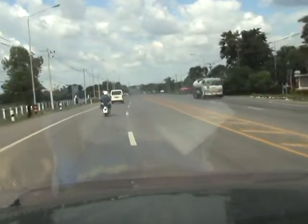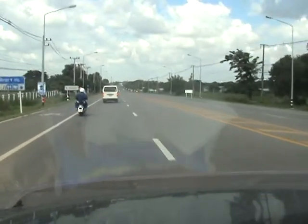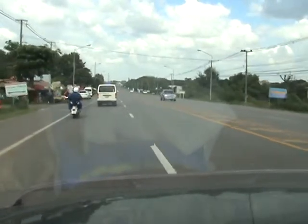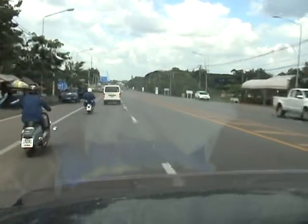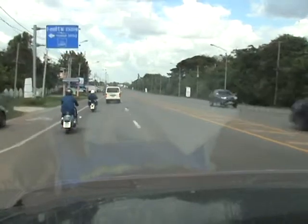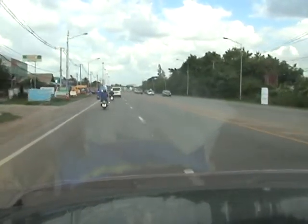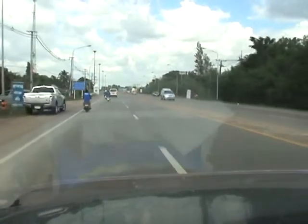Looks like the entrance to the motor racing is the same as the Stadium. I'm going to take a look at this one.